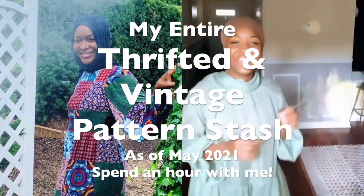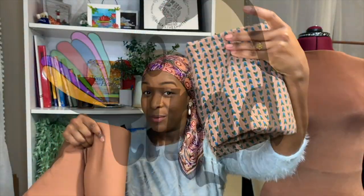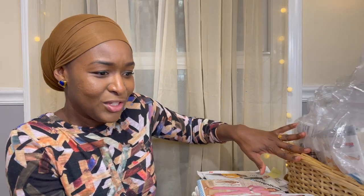In today's video I am going to show you my vintage and thrifted pattern stash. I have a lot — it's a lot. My husband was like, 'You've been buying all of these,' and I was like, yeah, it's a lot.